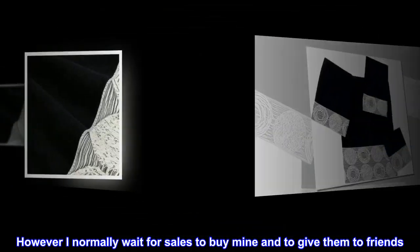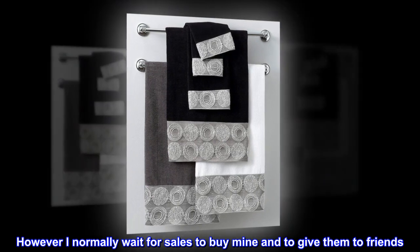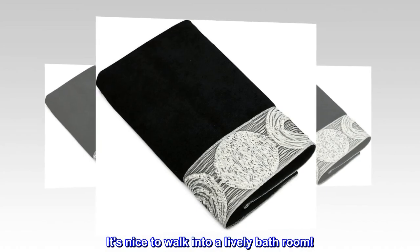However, I normally wait for sales to buy mine and to give them to friends. It's nice to walk into a lively bathroom.